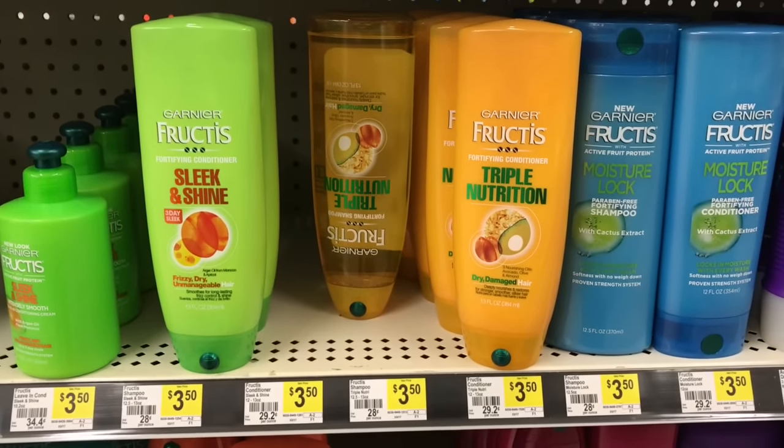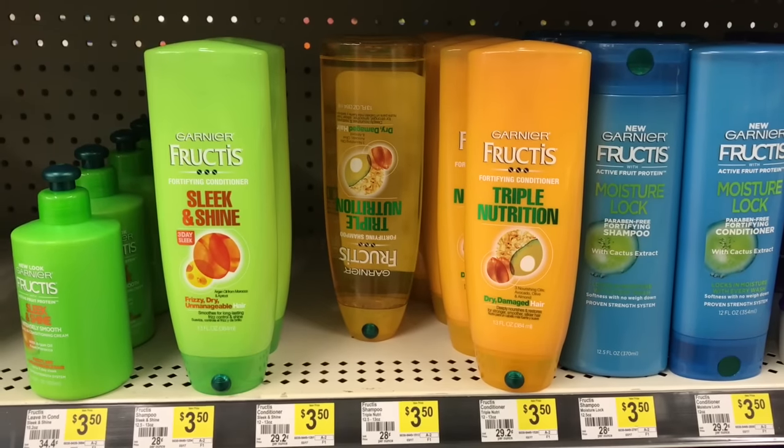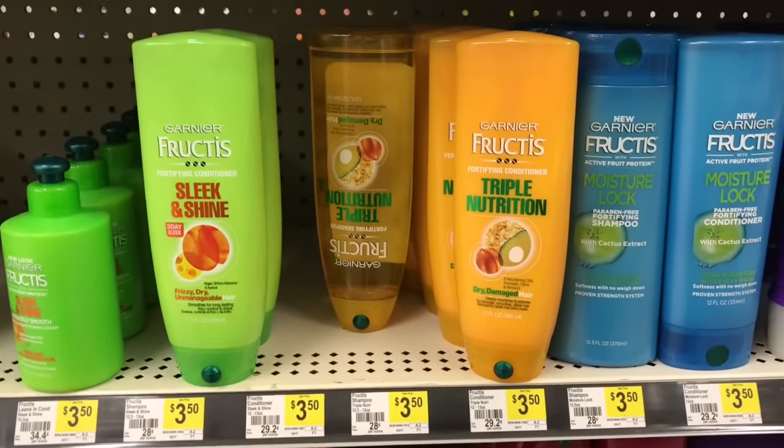Hey friends, welcome back. I'm at Dollar General right now and I wanted you guys to see exactly what I'm talking about, because this isn't in my ad and I just want to make sure that you guys know.